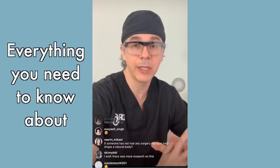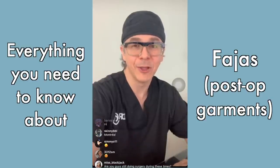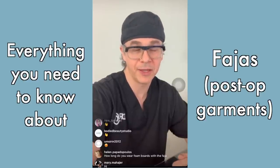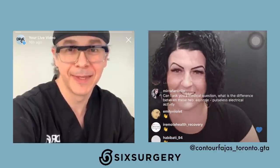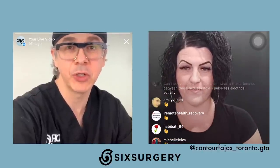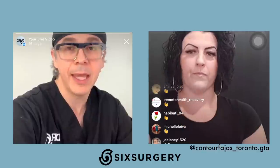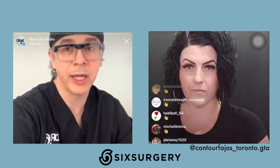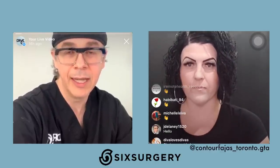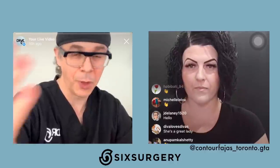Hello guys, welcome back. Today we're going to be talking about FAHAS. We'll be talking with Shannon from Contour FAHAS GTA. She's the local expert on FAHAS and she's here to answer questions about post-op FAHAS care. Thank you for joining us.